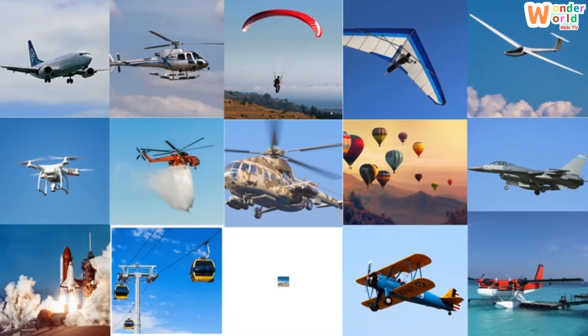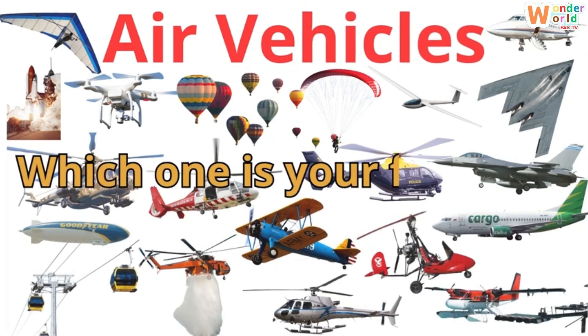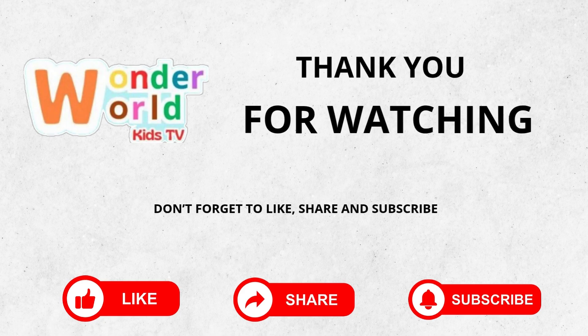And that's it, friends — 20 amazing air vehicles that take us up, up and away! Which one is your favourite? Thank you for watching. Don't forget to like, share and subscribe.